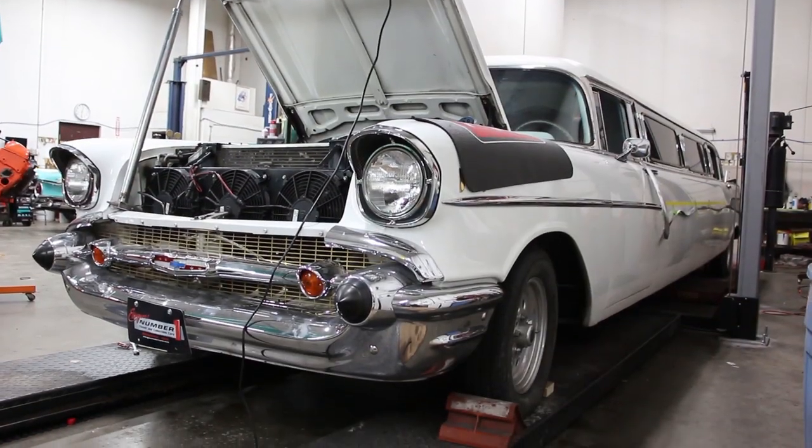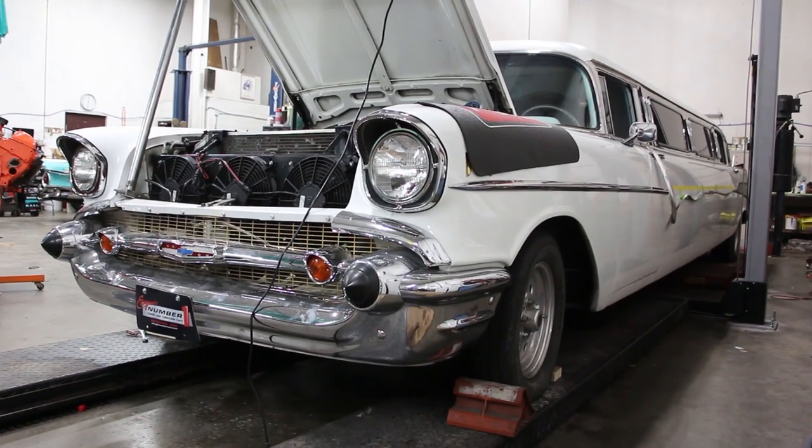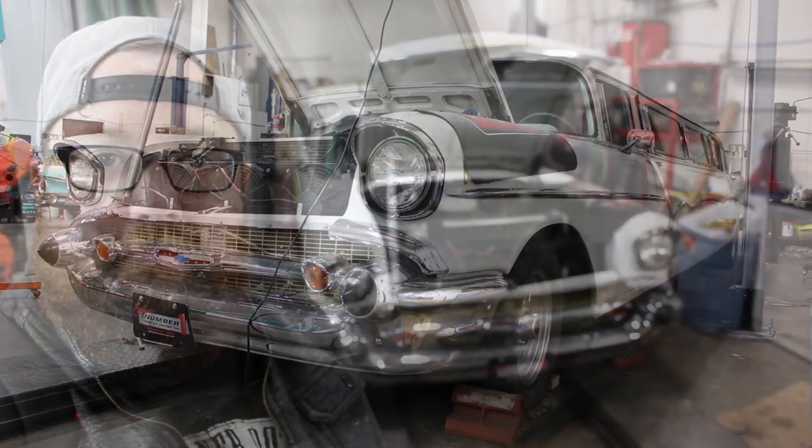It begins at the back, this is almost the middle, probably about the middle, almost to the front, that's the front, and here's the front end. It's an old 1957 Chevy limousine. Let's check this thing out on this episode of Matt's Rad Show.